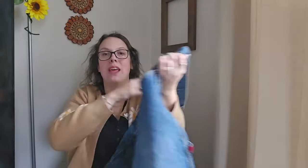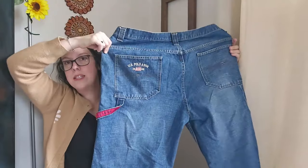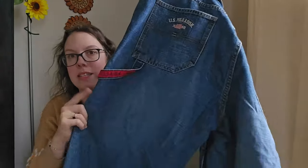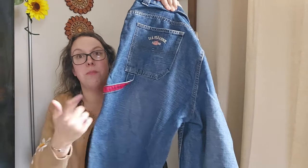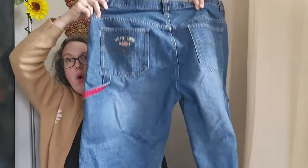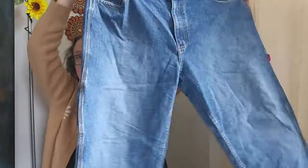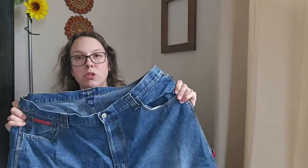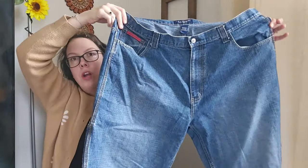Here's another total Y2K piece — by the brand US Polo Association, which I rarely pick up. It has that total Y2K baggy skater vibe — these are carpenter-style, very baggy, size 42 by 32, which is a great size. These have sold multiple times over the past 90 days for between $35 and $45, so I'll be listing mine at around $42.